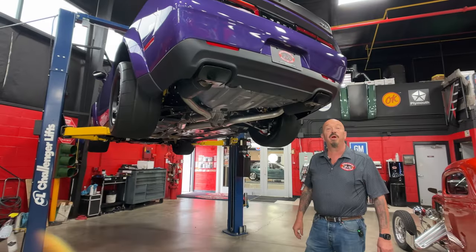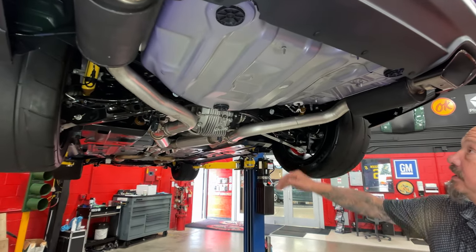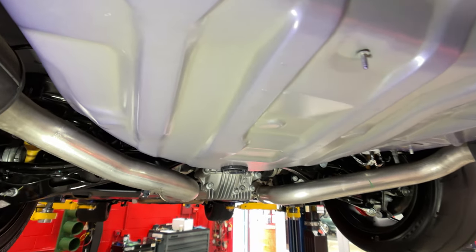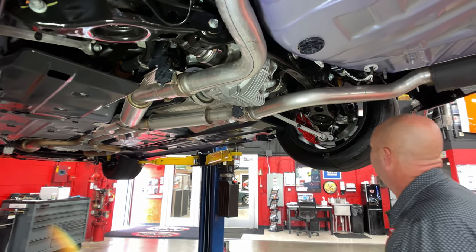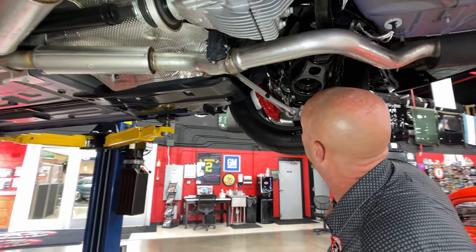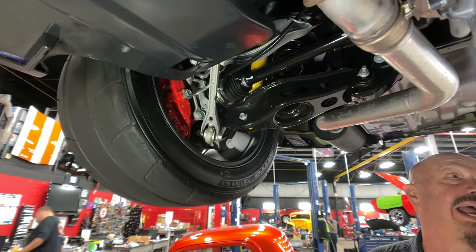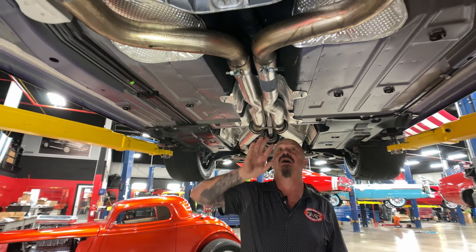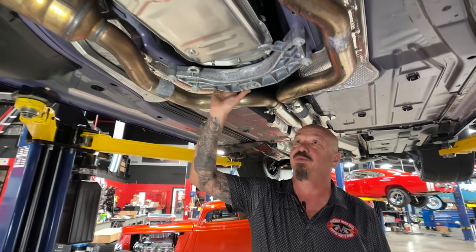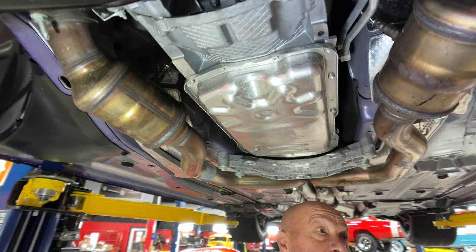So stick with us. We are underneath this Demon now and it is just as clean as you'd expect it to be. Look at that — absolutely beautiful. Gorgeous. You can see all the paper stickers and everything. These cars are independent rear suspension. We've got all kinds of mechanisms here holding this baby nice and tight to the ground so it can put all 800-and-some horsepower down. Look how nice and clean everything is. The size of the exhaust — they did a real nice job tucking everything up in here. And of course we have this badass eight-speed transmission that takes that horsepower and puts it to the back wheels.